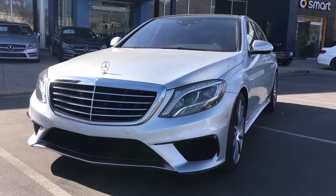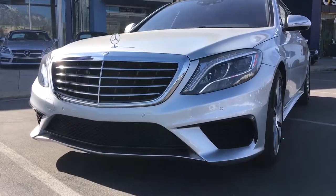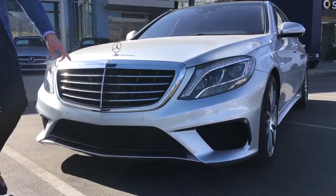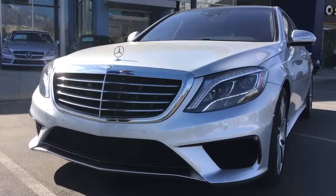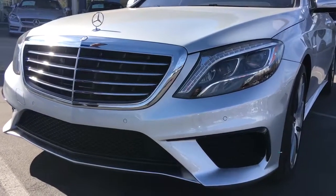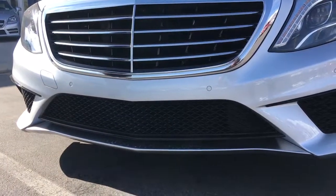We get a unique front bumper with the S63s, obviously some unique side skirts and things like that. We've got the cool little air flicks right here on the S63s, and obviously all LED intelligent headlights on the S63s. The lower valance down here with the splitter is going to be a little bit different than an S550 with a sport package.